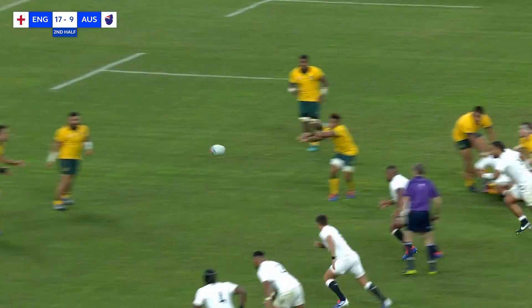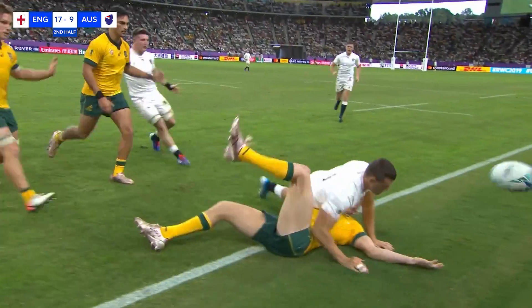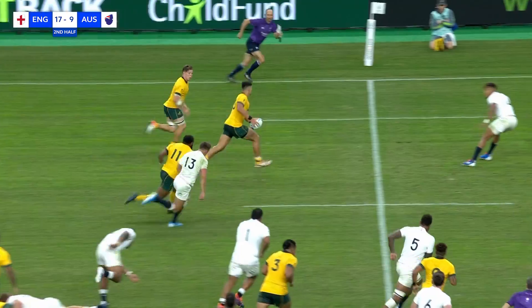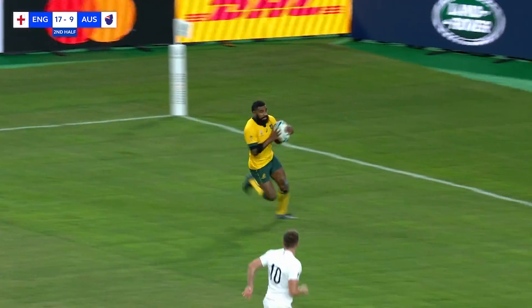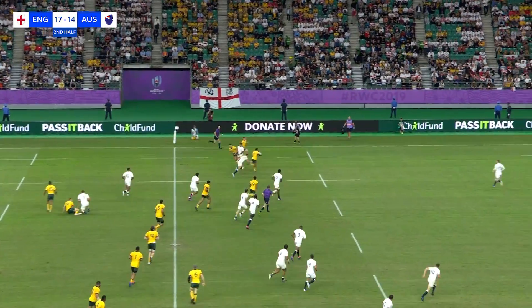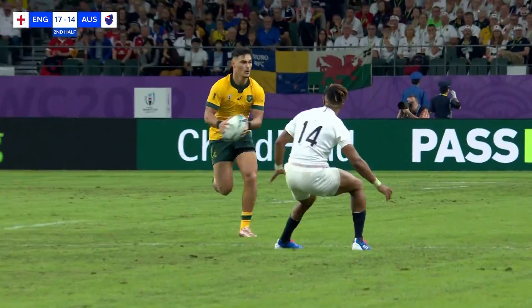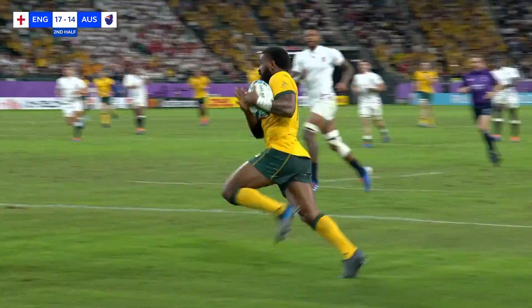The normal routines for Australia, going through the hands until now. Lealiifano goes high, gives Reece Hodge a chance to reclaim it — bundled into touch by Johnny May, England will have the throw. Itoje and Vunipola — there is room for Australia. It's a chance for Marika Koroibete to come away — must be a try for Australia! Marika Koroibete, what a start to the second half, Australia right back in the fight. He's watched his opposite on the other side of the field, number 11 Johnny May, score two tries — he's wanted to get a piece of the action, and he's done it in some style.